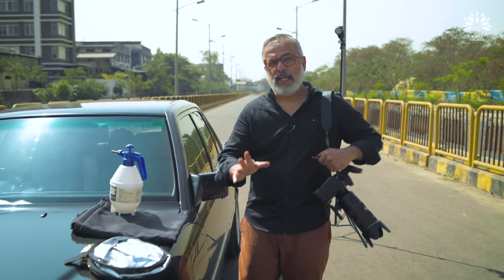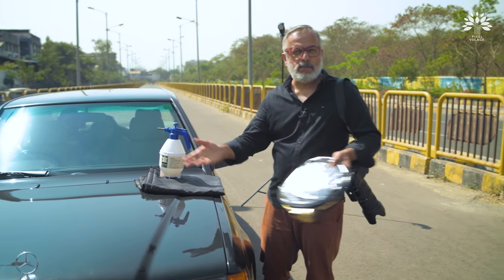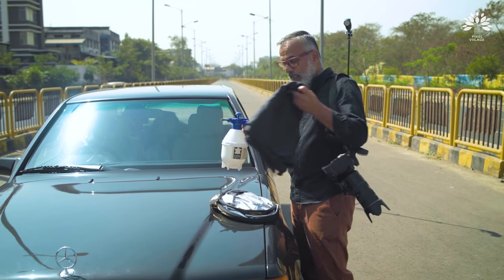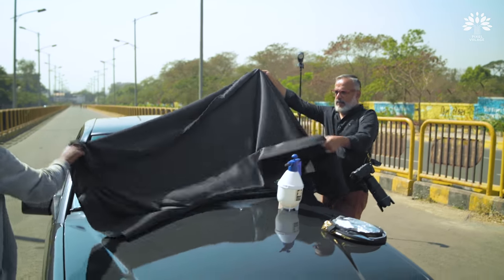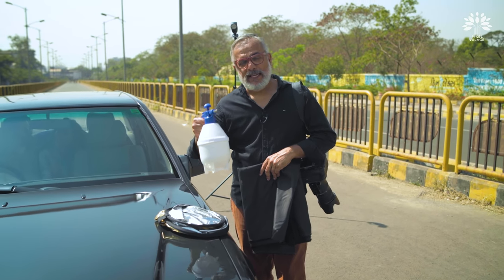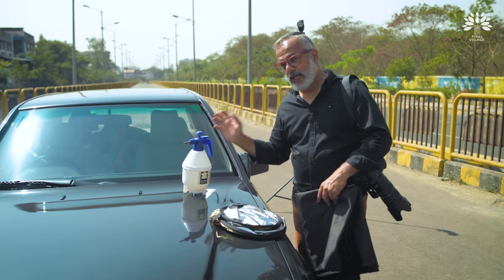There are a couple of things I'd like photographers to always carry in their kit. One is definitely a reflector or a poly board. Then a reasonably large black cloth, using which you can cover the car and cut the sun coming in. And a water spray, which can be used for cleaning the car — and also to create some magic, which I'll show you.